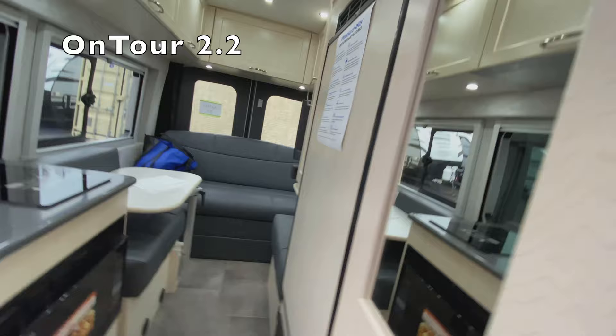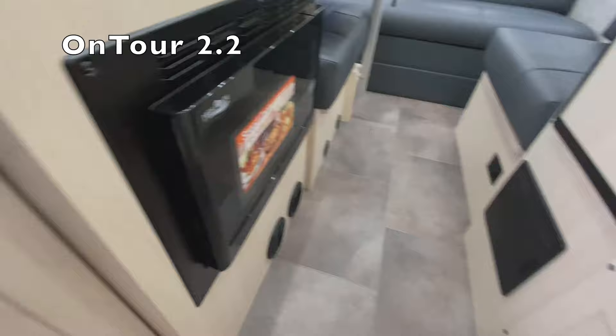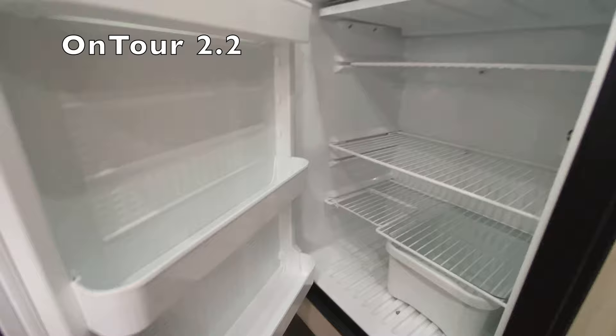You have the convection microwave, but you're giving up more drawers. You have a bigger bathroom but you have fewer drawers. The refrigerator is bigger here — it's a much bigger refrigerator — and the freezer is bigger too.